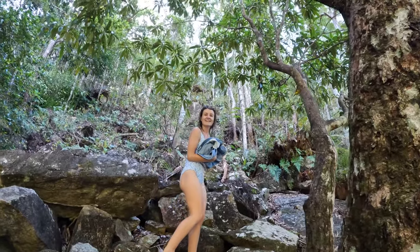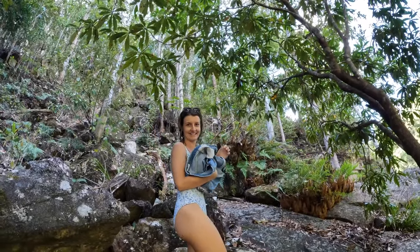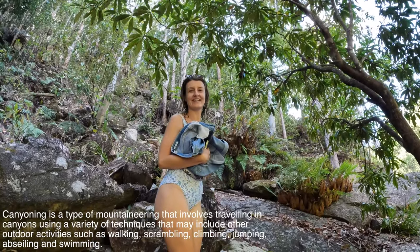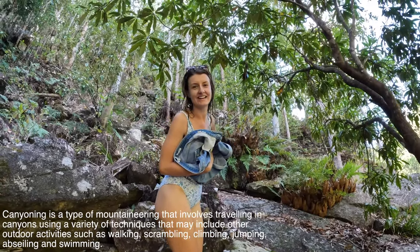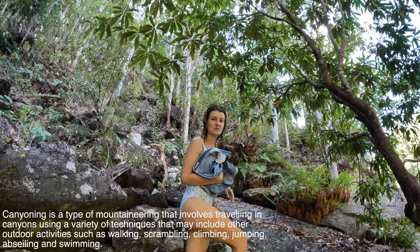That was a lot of fun! It was like we were canyoning. Yeah, and an actual canyoning group passed us — that looked like even more fun. They were pushing each other into the water and they had all the gear. We went swimming in there which was great.